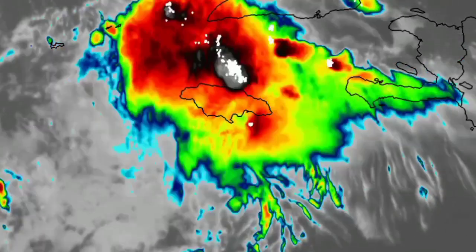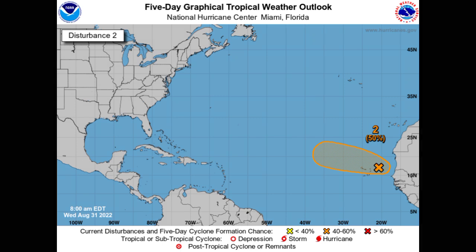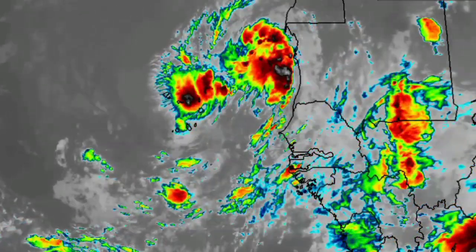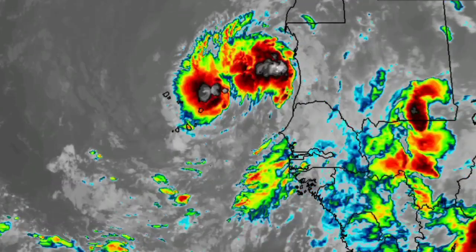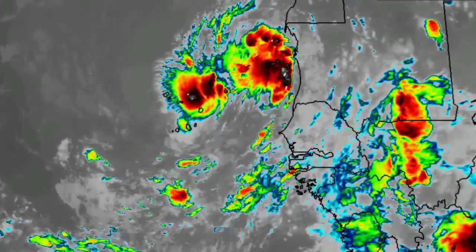Starting with the wave off Africa — there is a 50% chance that we could possibly see development within this area. The chance has increased, and a general westward to west-northwestern motion is expected of this disturbance. Looking off the coast of Africa, we're seeing it is still not very organized right now. It will have to bear through quite a bit of unfavorable conditions and really get itself together. So it has a small window of opportunity to be classified as a tropical cyclone.